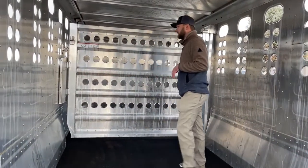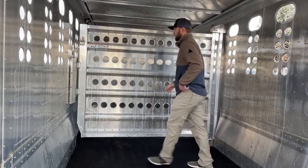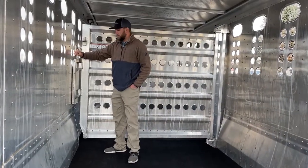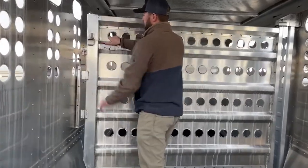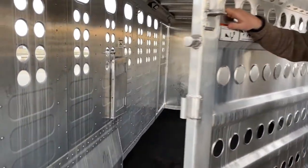The cool thing is you have the double option to run both the latch from the inside. For example, if you wanted to offload stuff from the inside, you just pull that latch like that — it's a really nice feature.